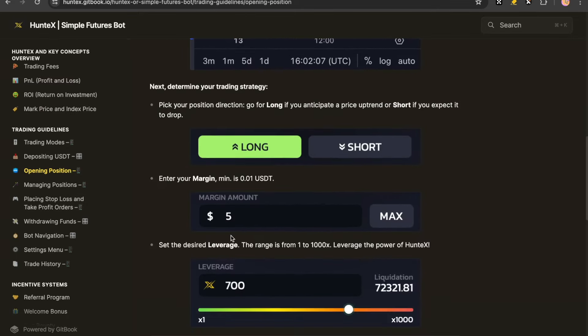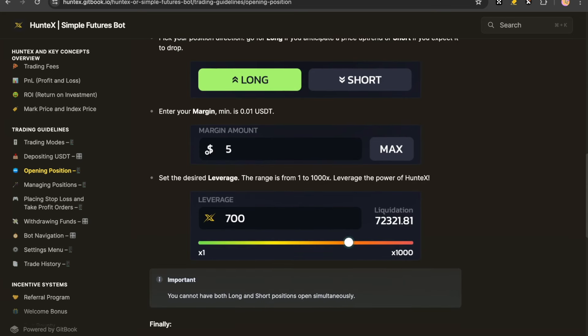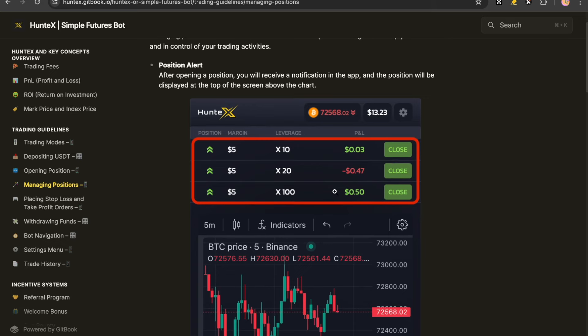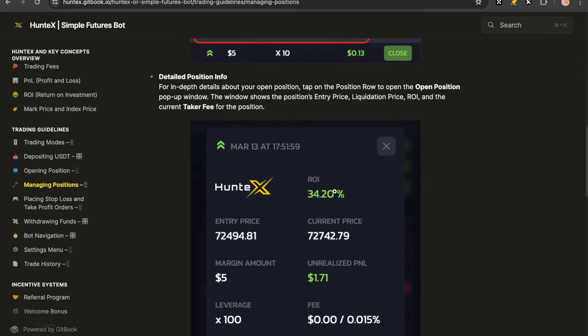Give it a whirl and see if you are a master trader. Technical analysis: you decide if you're long or short on the market, you fix your margin amount, you then fix your leverage. Now that your position is open, you have your position alert which is going to tell you if you're in profit or loss, and you can close that at any time — in profit or in loss.